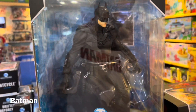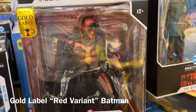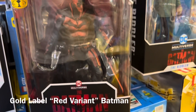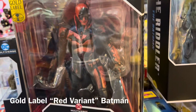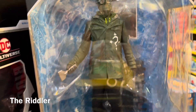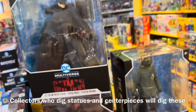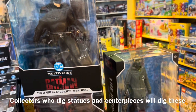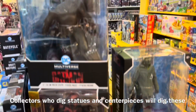Next we have a red variant, which is part of the McFarlane Toys Gold Label line. It's supposed to echo the Jim Lee poster with the red background. And finally we also have Paul Dano as the Riddler in a 12-inch statue. These will go well for collectors who just want their toys to stay in a certain pose — not bad.